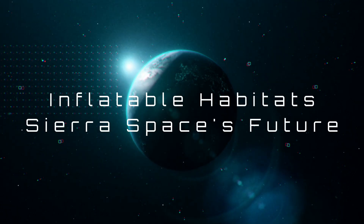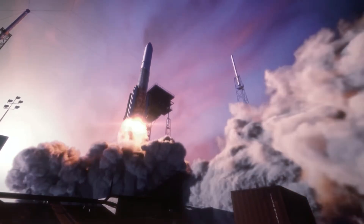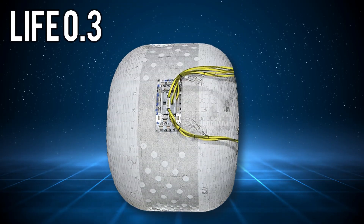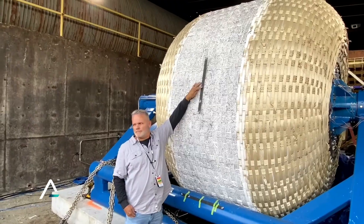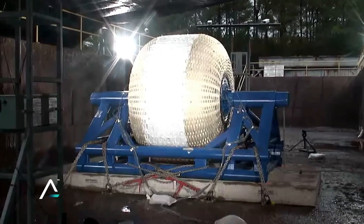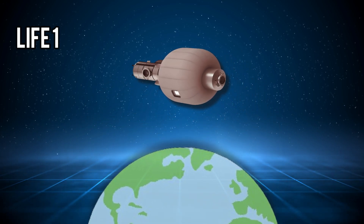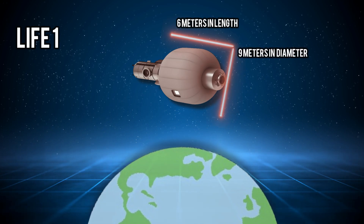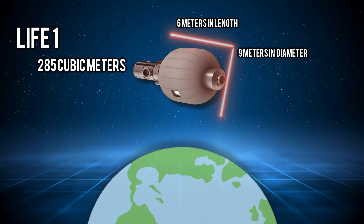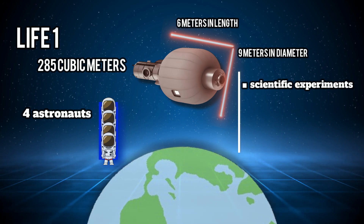Regarding Sierra Space's developments, they have presented the initial two versions of their LIFE module. The first iteration, LIFE 0.3, serves as a small-scale test article measuring 2m in length and 3m in diameter, and has been integral to the majority of their testing efforts. During the super slow motion explosion test, we observed a full-scale prototype of LIFE 1, which matches the dimensions of the habitats Sierra plans to deploy in low Earth orbit — measuring 6m in length and 9m in diameter when fully inflated. With a total internal volume of 285 cubic meters, comparable to that of a small house, LIFE 1 comfortably accommodates four astronauts while also providing space for scientific experiments and exercise equipment.